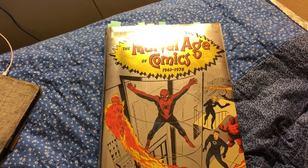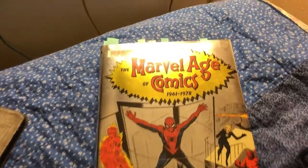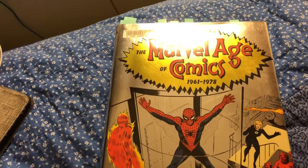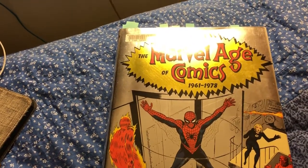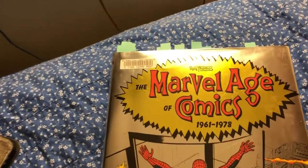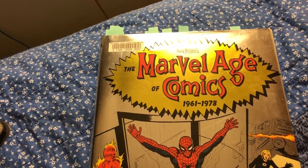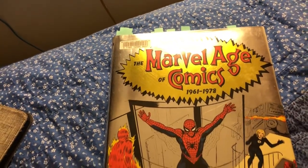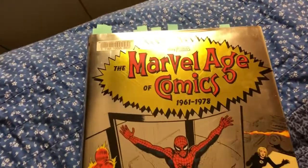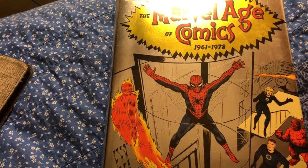Hey everyone! More of Sleepy Reader's Shaky Cam. I have read completely through the Marvel Age of Comics. There's not a lot of text in here really — three short chapters by Roy Thomas about the three ages between 61 and 78. But I thought before I returned this to the library I'd just show you a few things that caught my attention in one way or another in this book. Apologies for the shaky cam.